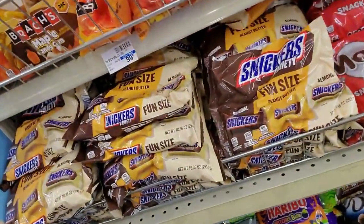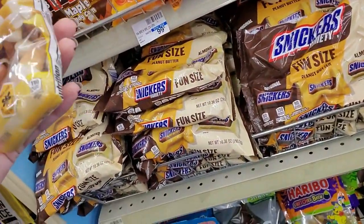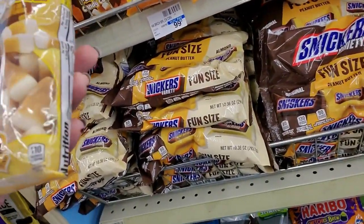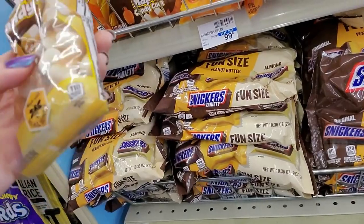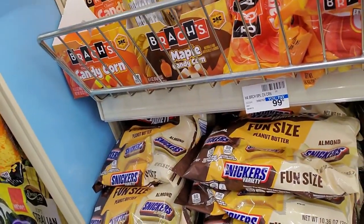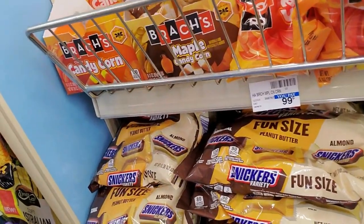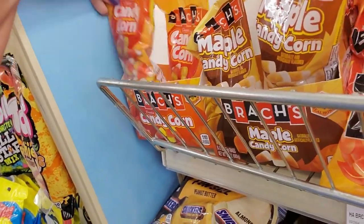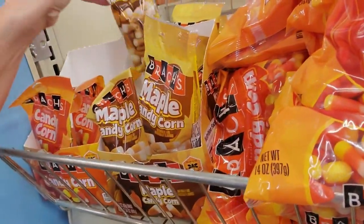It looks like candy. They have Halloween candy, but look — these are good maple candy corn. That's a cute little package too. You could just get a little one there and decide if you want it or not. And they have regular candy corn in these little packets too. They don't have as many of those, but they have more of them.